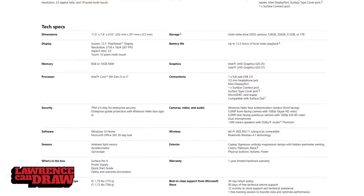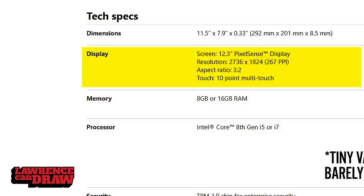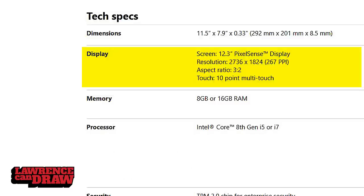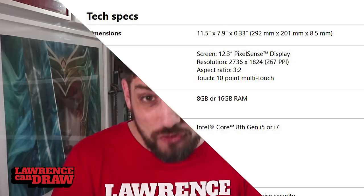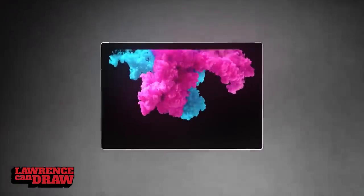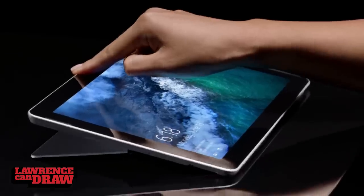Looking at the specs on this new Surface Pro 6, we're going to see if it is in fact worth getting as a digital artist. First off the bat, dimensions-wise, this is still a 12-inch screen. It has 10 points of touch, which is absolutely fantastic. It's basically the same size it was previously — nothing much has changed about the dimensions. Realistically, looks-wise, the surface itself hasn't changed since the Surface Pro 3, which is quite odd. On the Surface Pro 3, we had a physical home button on the front, and I believe there was also an upgrade to the kickstand at that point.